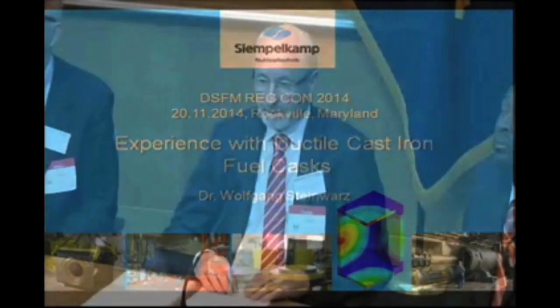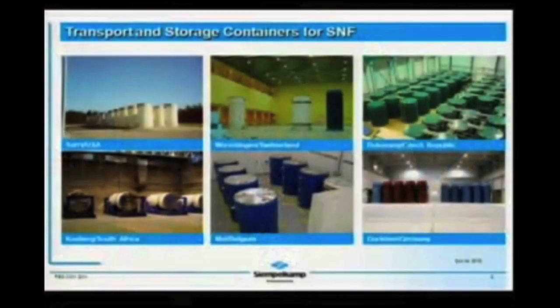Thank you. First of all, I have to thank the NRC for inviting SimpleComp to this conference to give us the opportunity for this report. Coming to the presentation, the title is experience with ductile cast iron fuel casks, as you can see in the picture. Next slide, please.